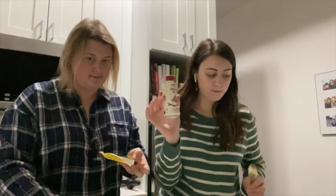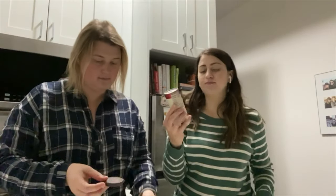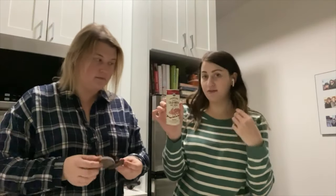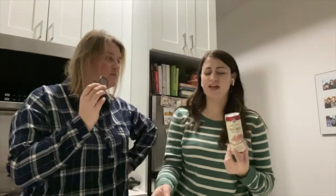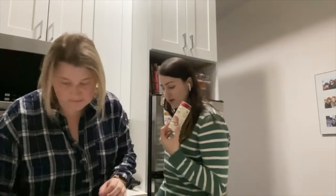There's also a Chameleon Cold Brew oat milk latte here — this is the maple one. I had the mocha one and it was really good. I feel like it had a little less milk than the Bluestone Lane one, but I really enjoyed it. I need to drink this at some point — I forgot about it.